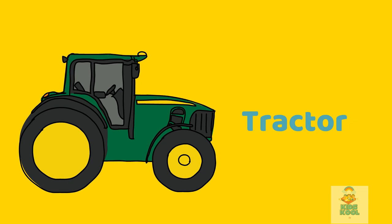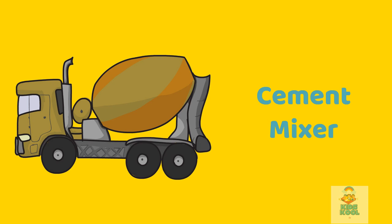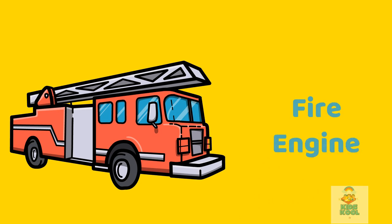Tractor. This is a tractor. Cement mixer. This is a cement mixer. Fire engine. This is a fire engine.